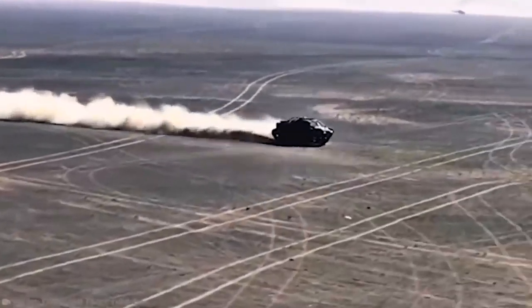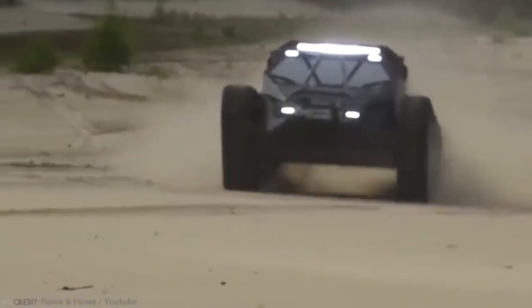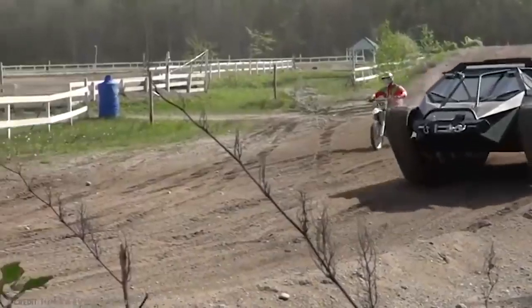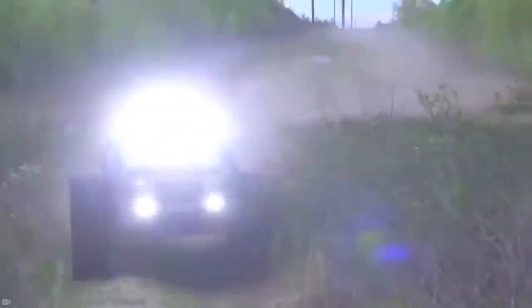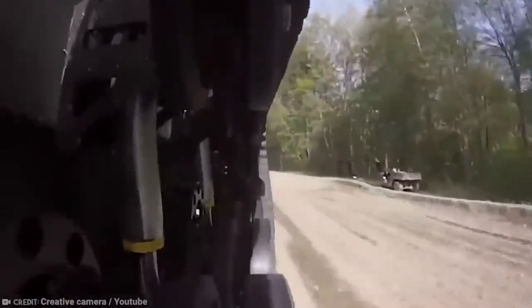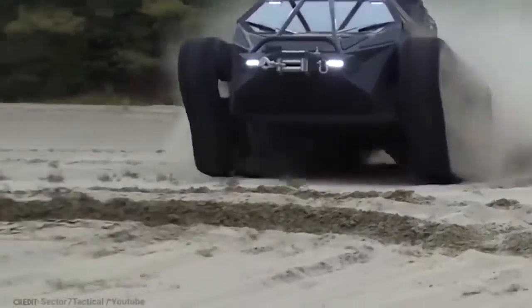Number 10: Ripsaw EV2. Tanks don't look all that comfortable, if we're honest. Sure, they protect you from a whole lot of things trying to hurt you, but being cramped and uncomfortable is just no way to live. The Ripsaw EV2 is a game-changer. If you own one of these, you are bound to make it through an apocalypse. The Ripsaw is a luxury super tank with 600 diesel horsepower, 12 inches of suspension travel, and plenty of tread to flatten those super gross zombies into the dirt.